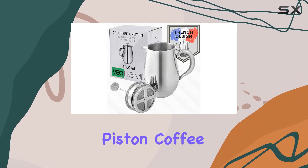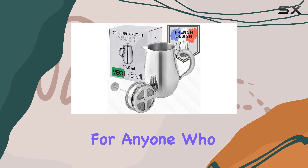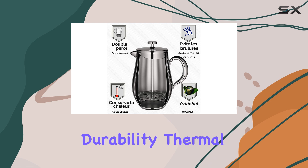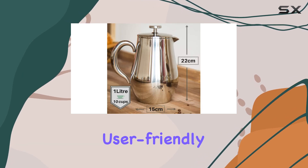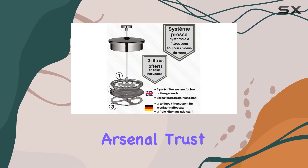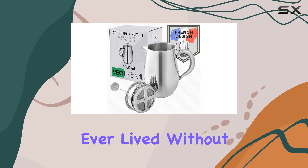Overall, the Veohome 1L Piston Coffee Maker is a game-changer for anyone who takes their coffee seriously. With its unbeatable durability, thermal insulation, and user-friendly features, it's a must-have addition to any kitchen arsenal. Trust me, once you try it, you'll wonder how you ever lived without it.